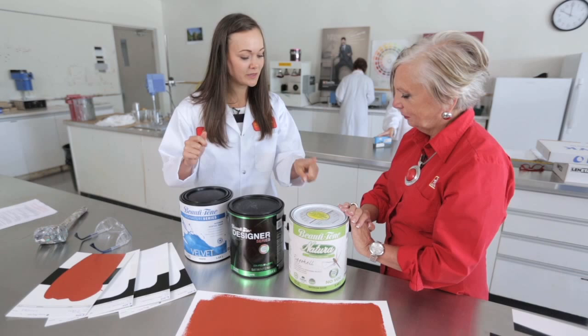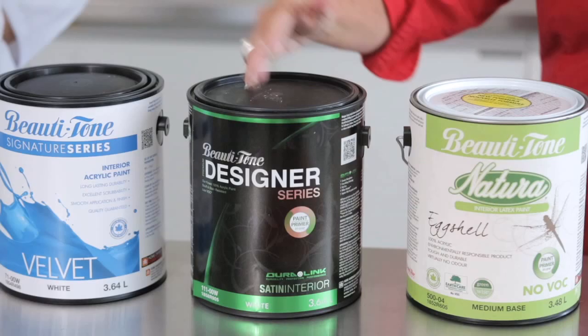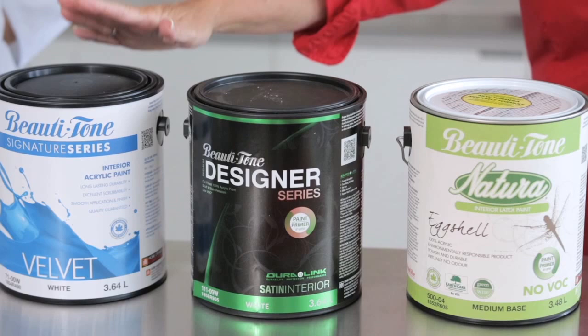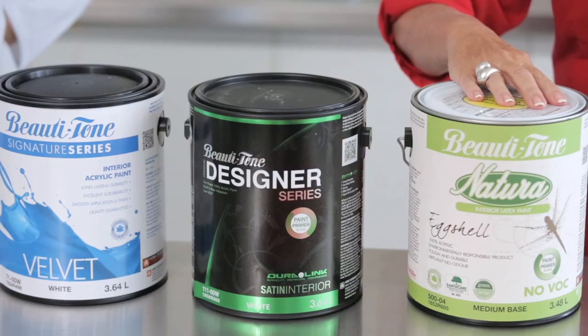So Bev, what's the difference between the Natura, Designer Series, and Signature Series paints? It's very simple and there's something for every project. The Designer Series is our premium line and it gives you a great painting experience. And then our go-to line, which has a lot of different sheens and different products, is our Signature Series. And our Natura Series is our No VOC, No Odour paint.